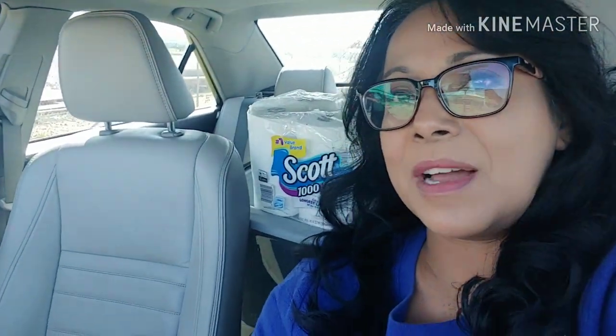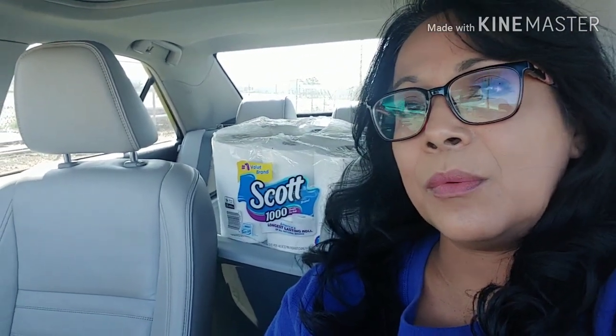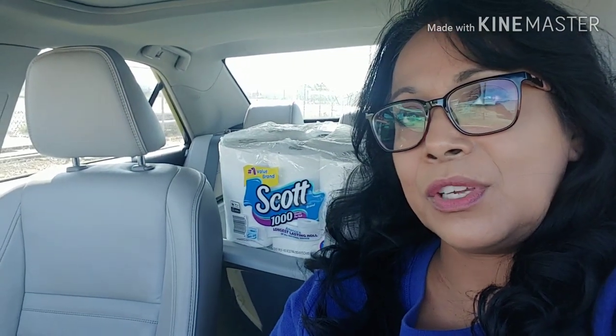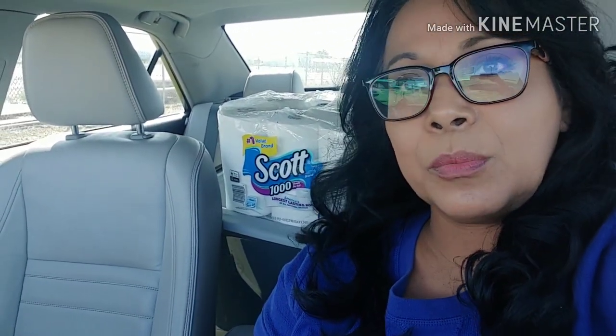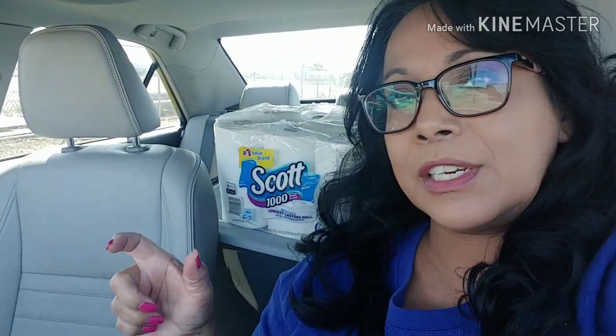Hi everyone and welcome back to Mary's Deals and Steals. Have I got some items to show you from the Dollar General clearance event happening Friday, Saturday and Sunday. For those of you who don't know, there is an additional 50% off red dot and green dot items at Dollar General Friday, Saturday and Sunday, along with the POG items — those are the items on the shelf with the yellow sticker.